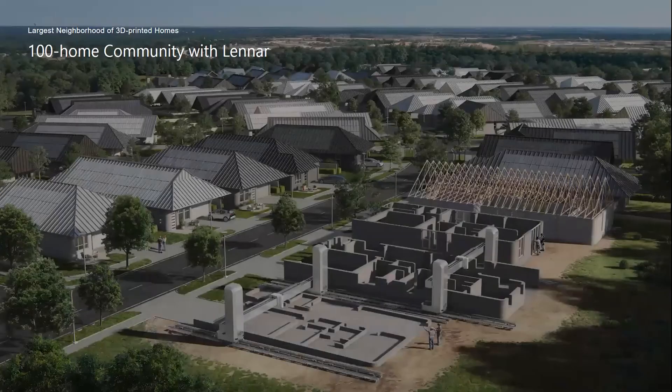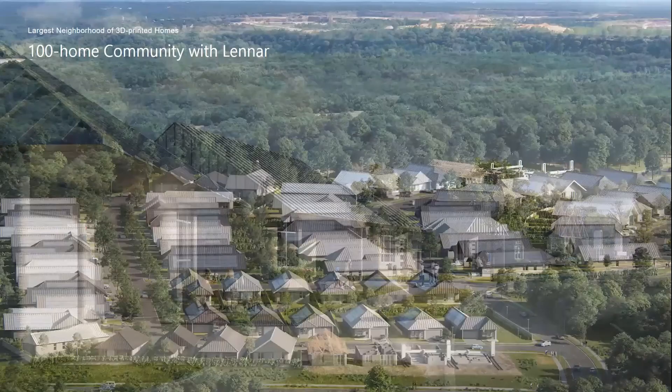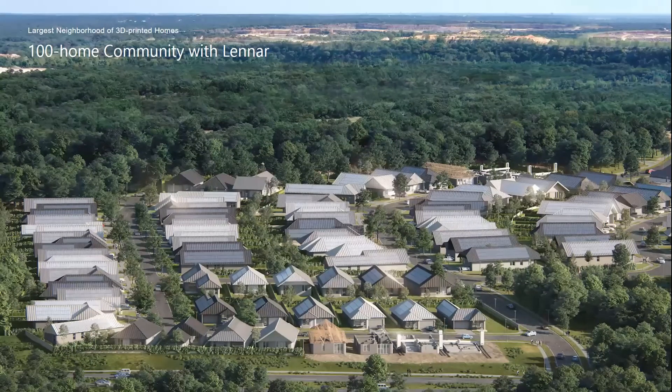I'll give you a brief introduction to some of the terrestrial work that ICON is doing today, as an introduction for those of you going on the 3D printed barracks tour this evening. Our most current project: we're developing a 100-home community of 3D printed structures north of Austin in collaboration with the home builder Lennar. We currently have five printers deployed on site, and there should be an announcement with more information on this project released any day now.